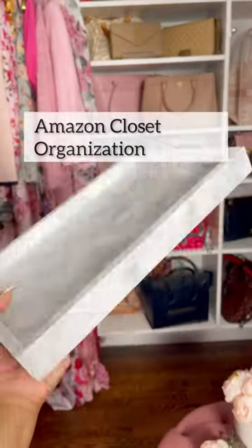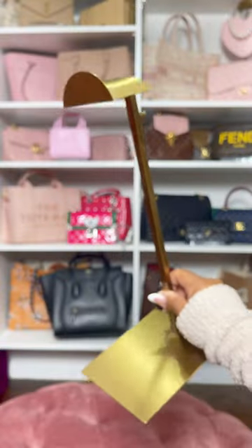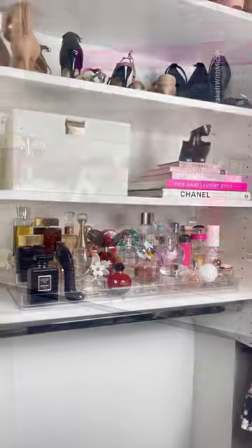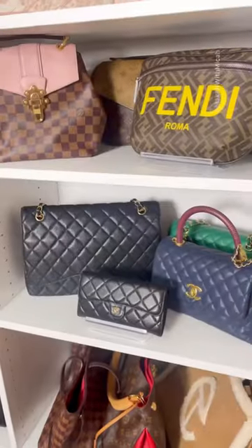I finally finished my closet organization and these are my favorite finds. This marble tray and these gold purse stands make the perfect display items. This spice rack doubles as the perfect perfume stand. I also found these fashion books — these mini stands are great for smaller items.